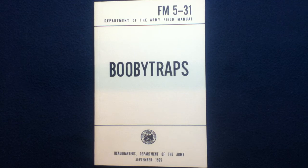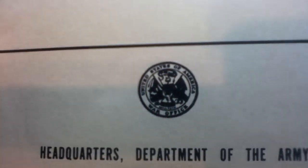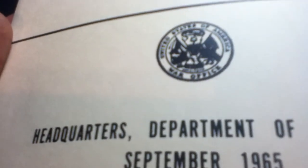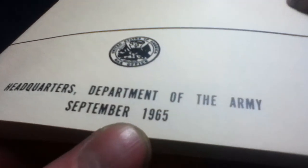As you can see from the title, it is Booby Traps. And if we take a closer look at the front cover, again there's our category number, title, and logo. It's a little blurry but you can see it's from the War Office and Headquarters Department of the Army. This printing edition was from September 1965, but this is a reprint of that.